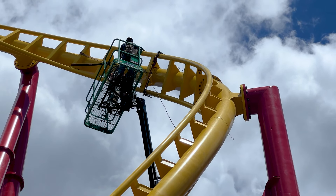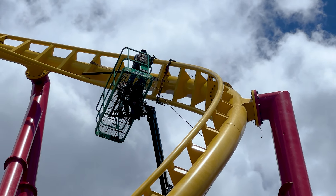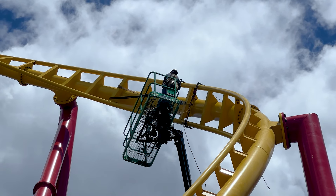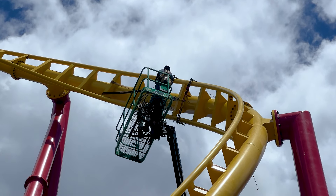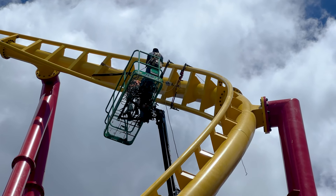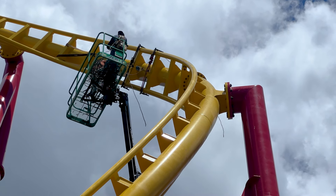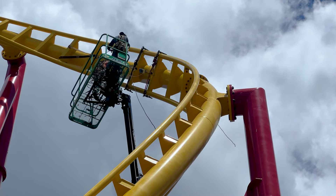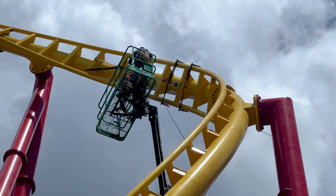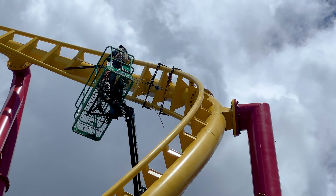This is Vekoma — this is definitely Vekoma. I think they're refusing to be rushed, unfortunately. It's better to be safe than sorry. They're moving it. I'm calling this the first test runner — I'm just going to call it a T-run. It's not quite a full test; it's just the first letter of the test.